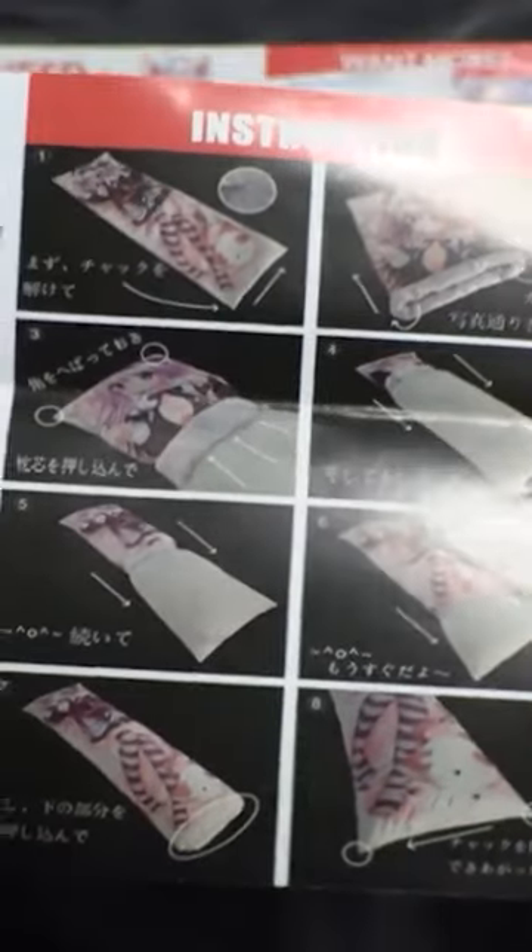By the way, the pamphlets they sent had the instructions on how to do this properly. You just roll up the pillowcase and roll it over the pillow. I didn't read them until later, so that was a mistake on my part.